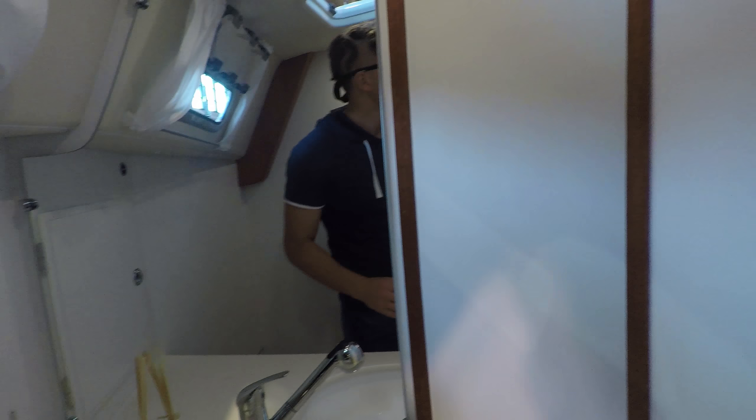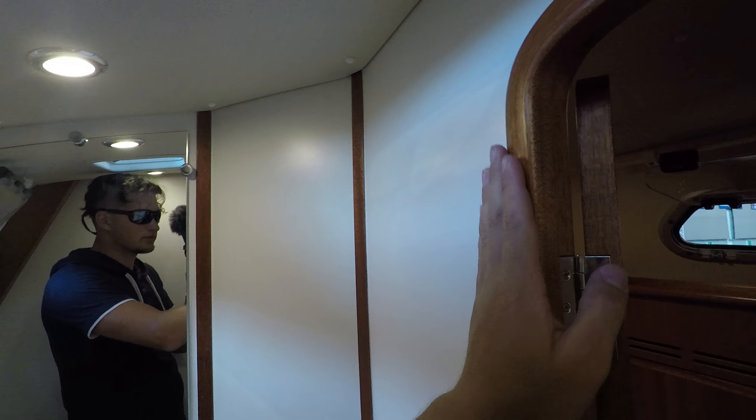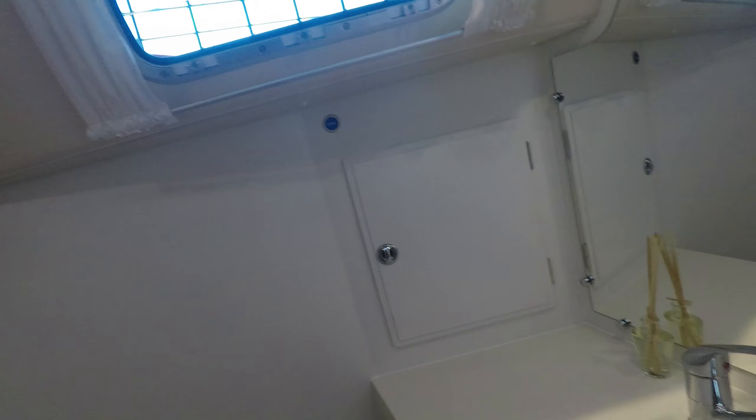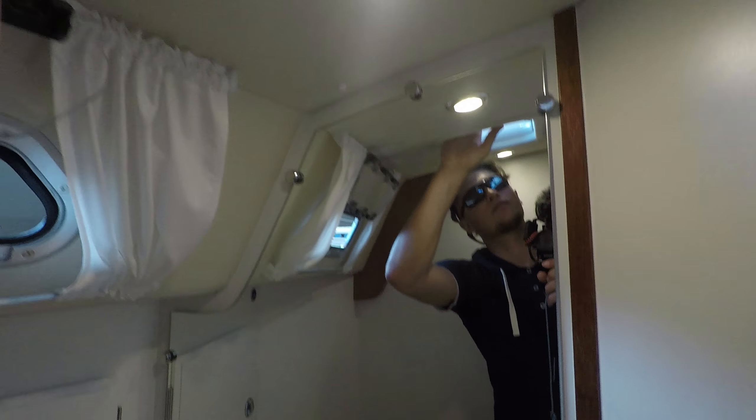Yeah, I can live with that, and there is a curtain so you protect the door - not like on the Janos. I don't believe this would survive too long with frequent showers. You can also look up - it always gives you a little bit of space. I got stuck in the door.